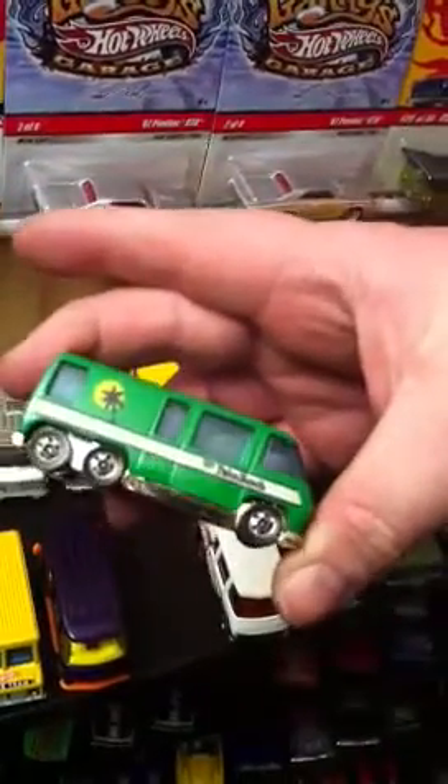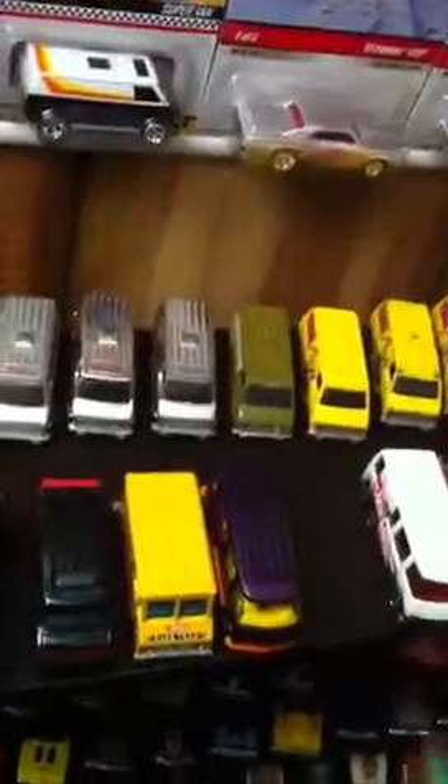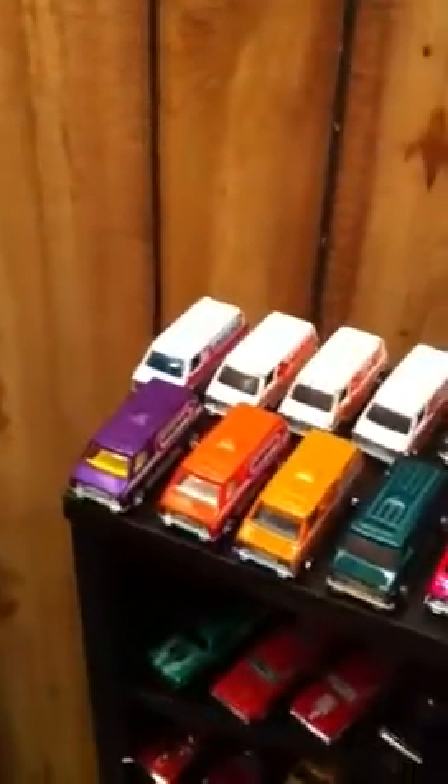GMC Motorhomes — that's a good one. Waiting to get the orange one of this too, I think that'd be cool. But that's it. Got more cars down there.